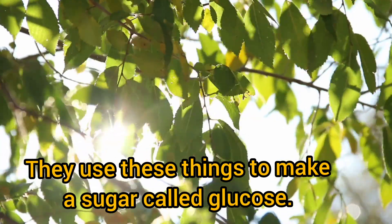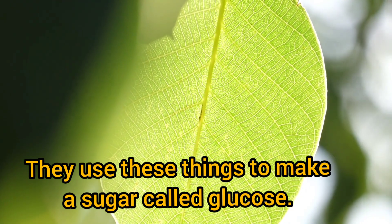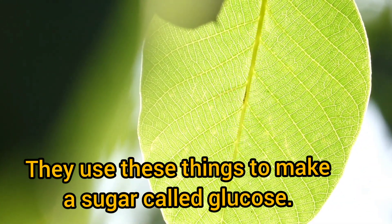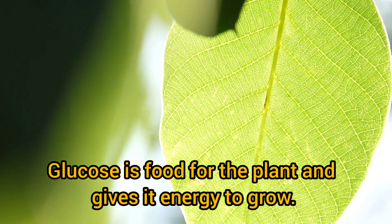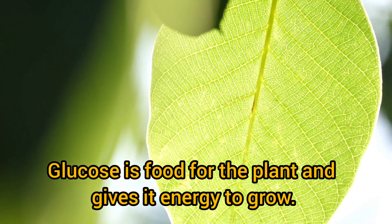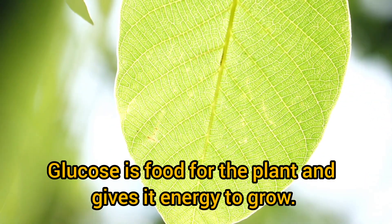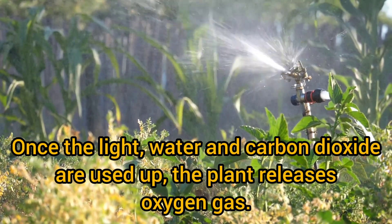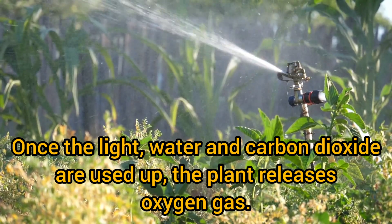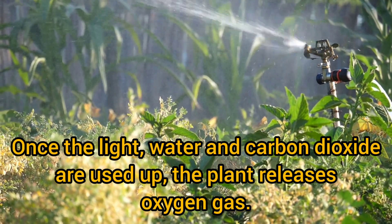Plants take in sunlight, water, and a gas called carbon dioxide. They use these things to make a sugar called glucose. Glucose is food for the plant and gives it energy to grow. Once the light, water, and carbon dioxide are used up, the plant releases oxygen gas.